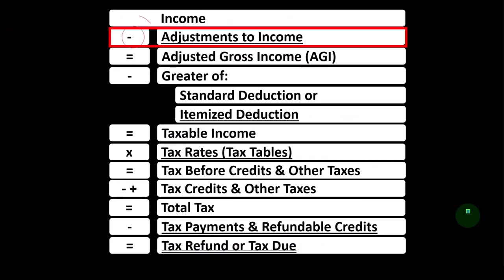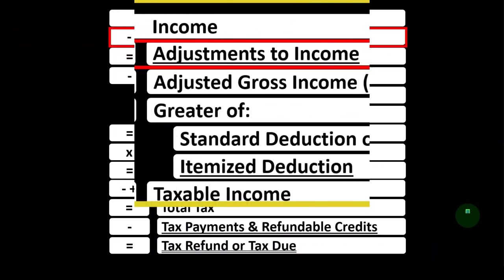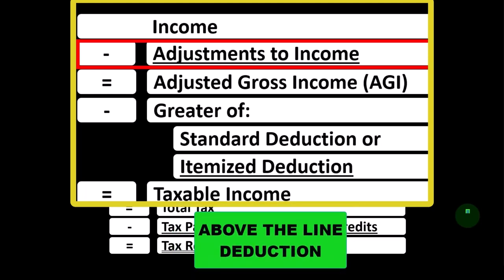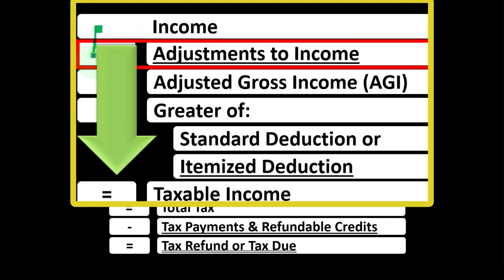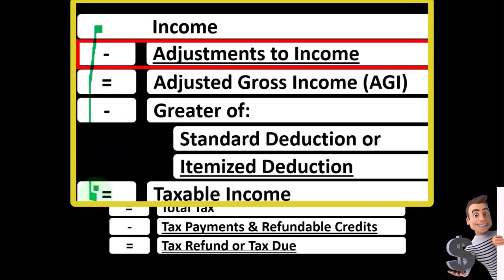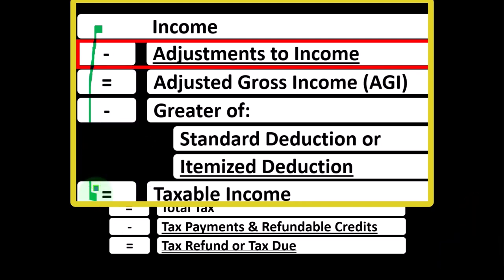Looking at the income tax formula, we're focused on line two — adjustments to income — which you might hear called above-the-line deductions or possibly schedule one deductions. Remember, the first half of the income tax formula is essentially a funny income statement, typically having income minus expenses resulting in net income. Here we have income minus various deductions resulting in taxable income.